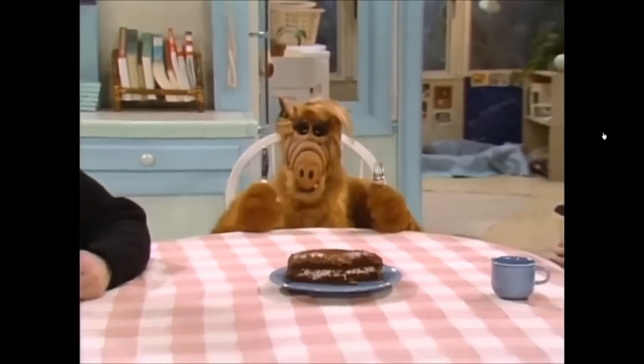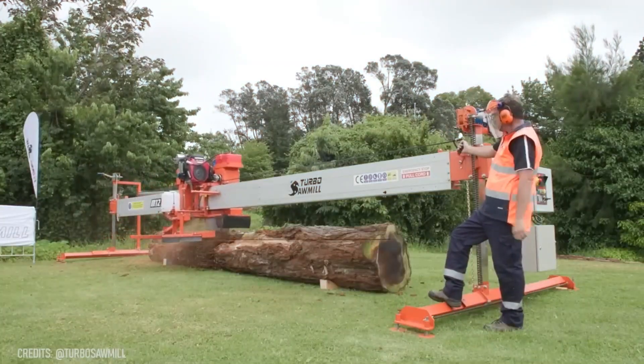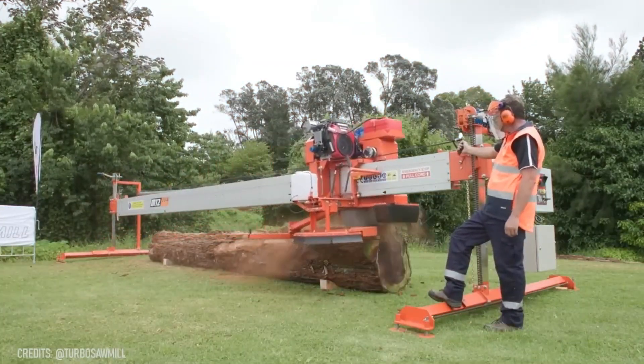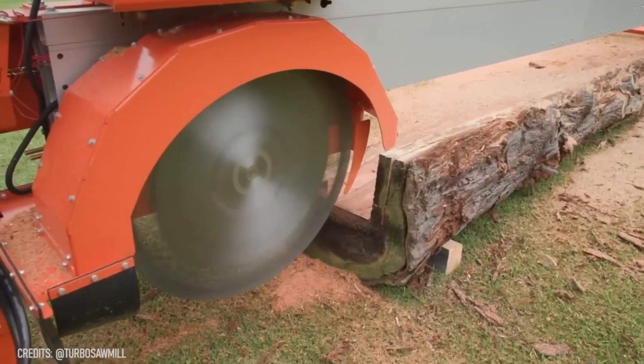Do you need a divided cut, or a large tough log? It doesn't matter, because this automated turbo sawmill, designed with a 13-horsepower Honda engine, can easily handle anything!